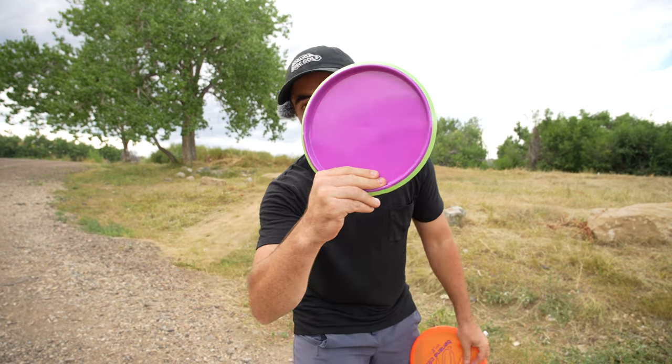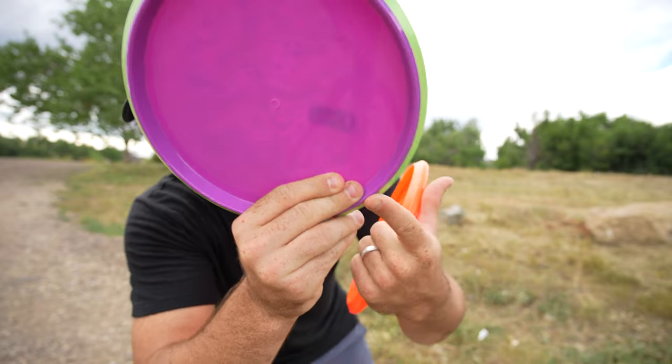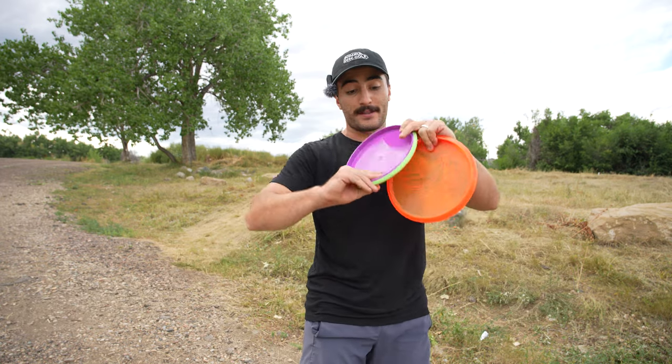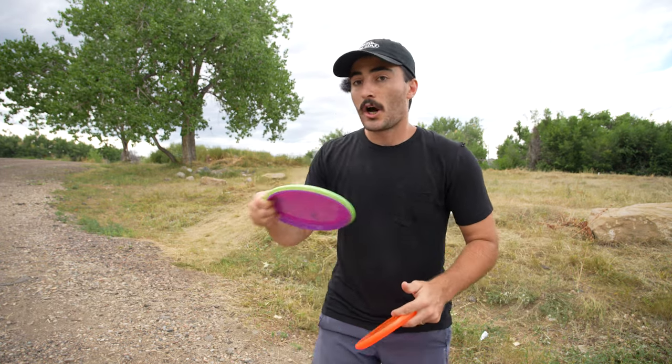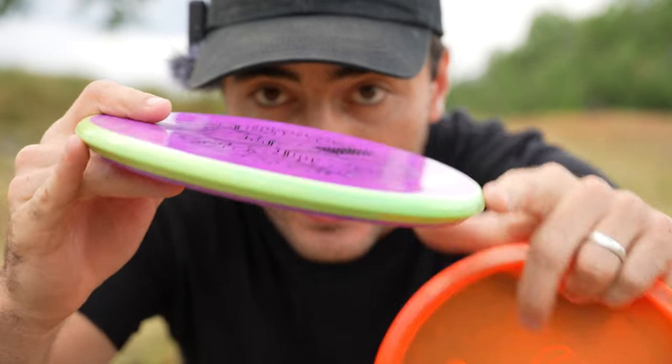Even with my very small hands, my fingers are almost getting over the edge. So if you have bigger hands, this might actually be a disc that's not big-hands approved — there's already a lot of discs that aren't baby-hands approved, but this might be one you can't throw very comfortably with bigger hands. It already feels a little shallow in my hands. It's super, super board flat.